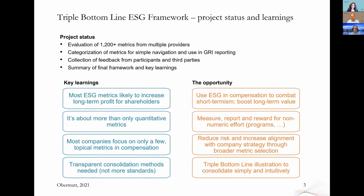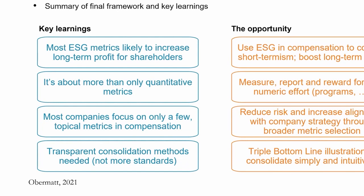What have we learned during this project? One thing that was really interesting was that most ESG metrics are long-term profit relevant. We are not talking about doing good — we are talking about doing well. This is not the typical trade-off between what shareholders want and what other stakeholders want. Most ESG metrics used in the market today are long-term profit relevant. We also found it is a lot more than just quantitative metrics, a lot more than just numeric levels. There are also metrics that capture effort and how well you do something.